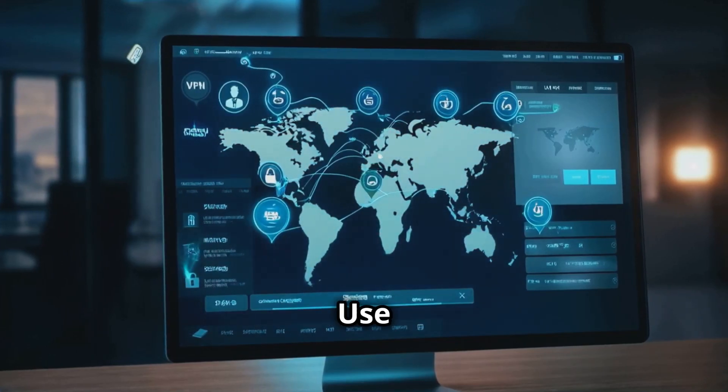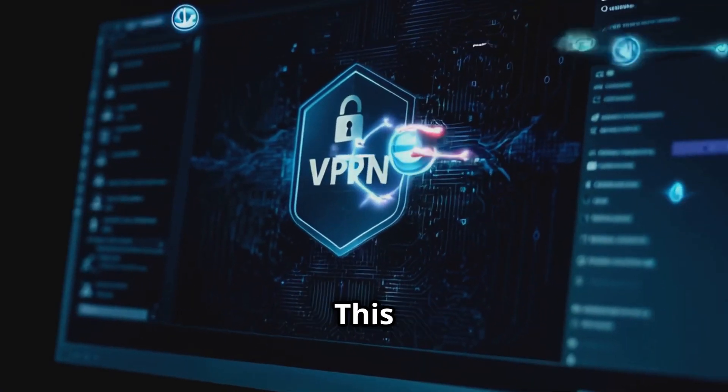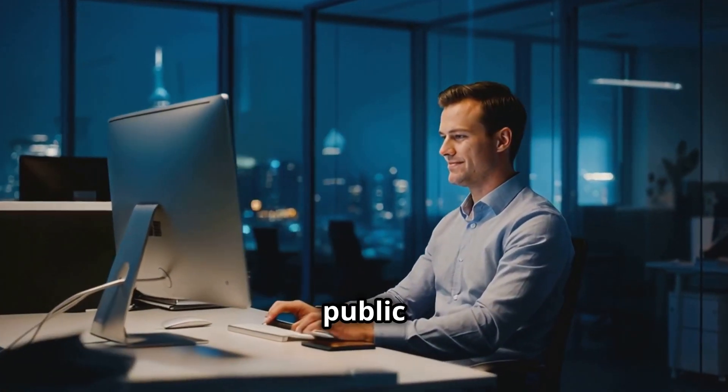Secure your connections. Use a virtual private network, VPN, to encrypt your internet connection. This prevents attackers from intercepting your data, particularly important when you are using public Wi-Fi networks.